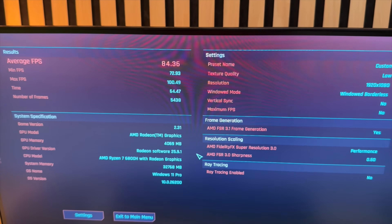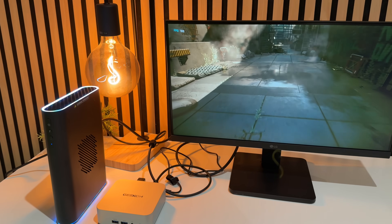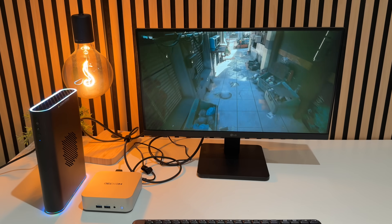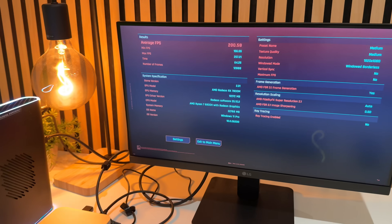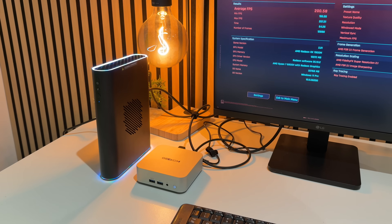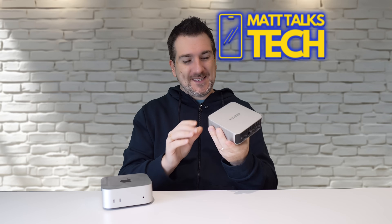If you plug an eGPU into that USB4 port, things get super impressive. With the eGPU at standard 1080p and no FSR, I can get over 80 frames per second. Turn on both FSR and frame generation together, and I can get over 200 frames per second in Cyberpunk 2077 at 1080p — from a PC that costs just over $400.